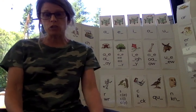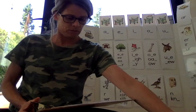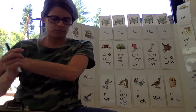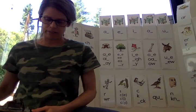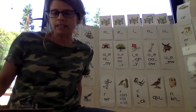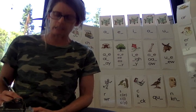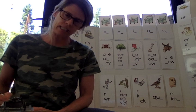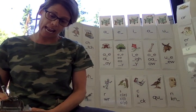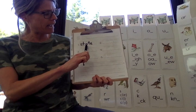All right, boys and girls. It's now time for us to do our dictation. You can run and grab your paper, or you can pause me and go get your paper. Either way, you need to go get something to write with — a pencil and some paper. Our first word today: say state. I live in the state of California. State. Let's sound that out: S-T — that's our consonant blend. Which A? Our long A. S-T-A-T, and we know we need that silent E at the end. State. S-T-A-T-E.